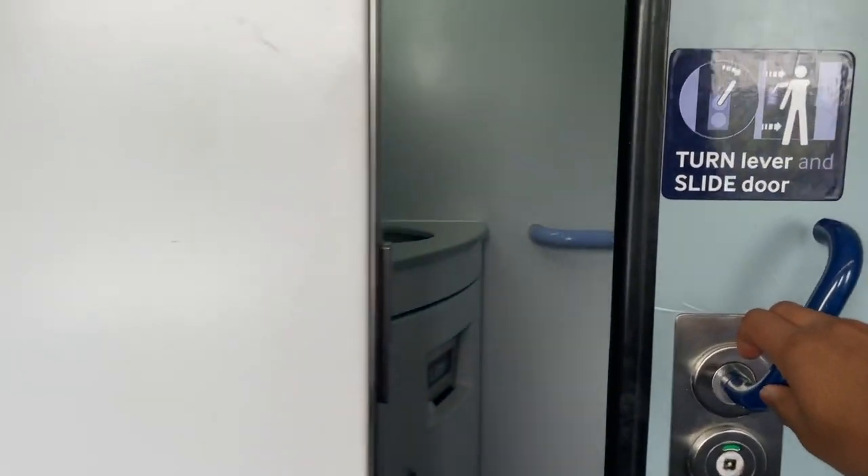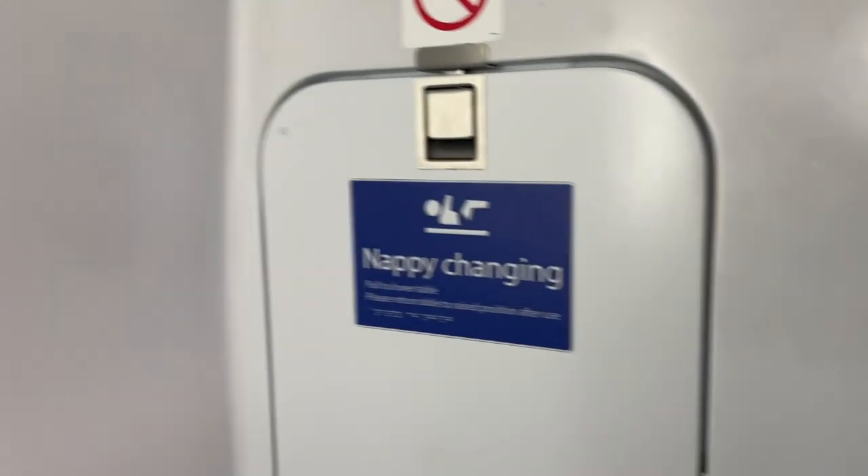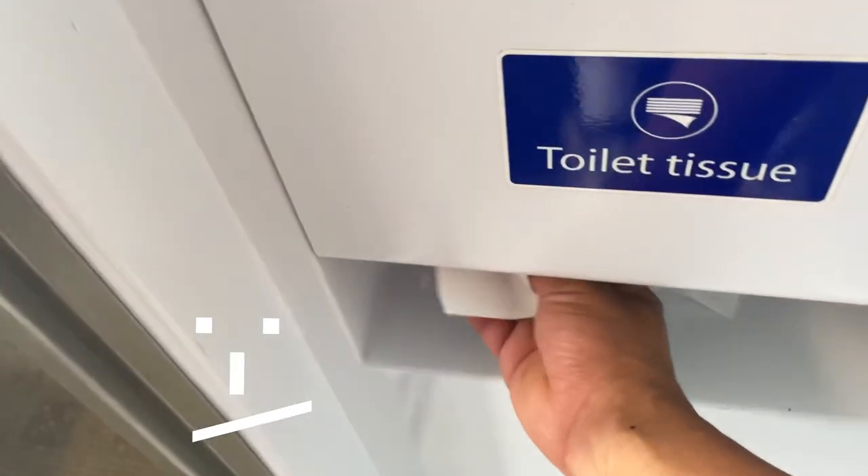The seats are quite comfortable, though it got a bit squished. Let's start to talk about my experience on this High Speed 1 train.